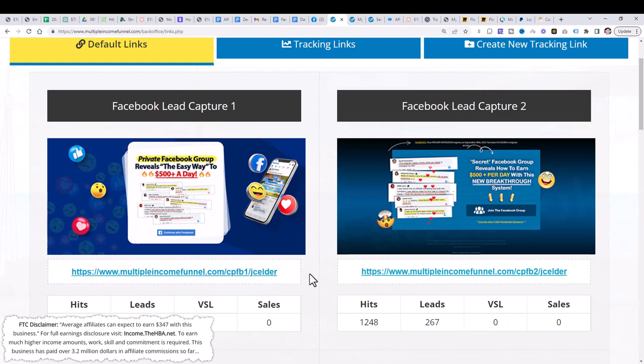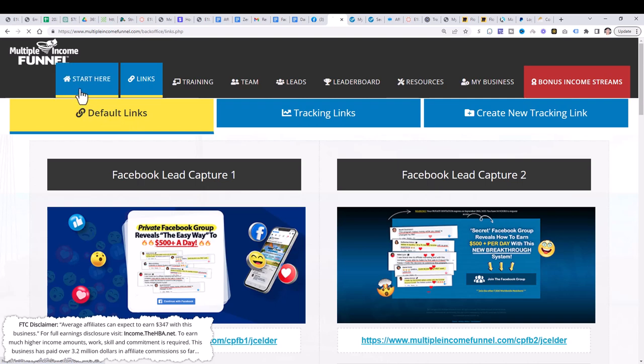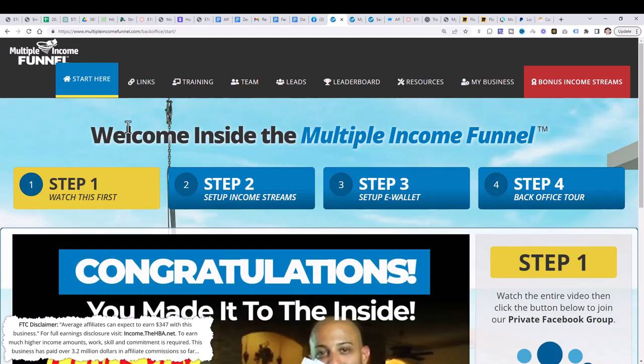Here's what you need to do. I'm going to give you a step-by-step process leveraging this system known as the Multiple Income Funnel, so you too can start generating income from multiple income streams. I'm going to outline exactly step by step how to do this. Step number one: click the link below in the description and create a Multiple Income Funnel account.